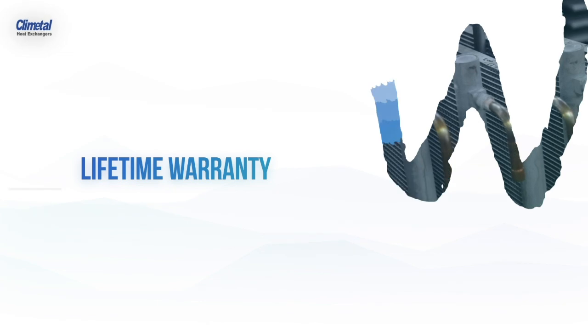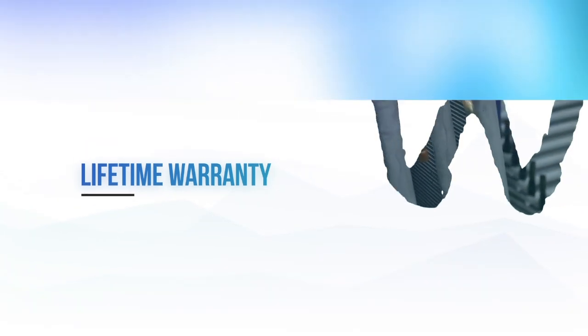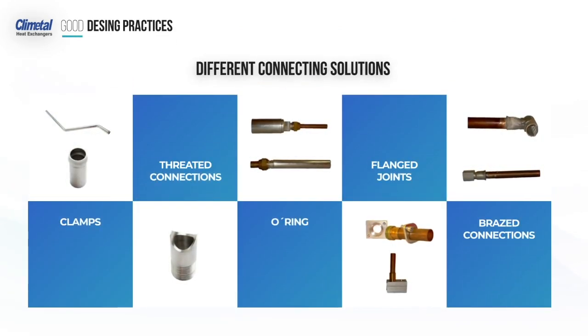That's why we are prepared to offer our customers lifetime warranty on these connections. We can also offer aluminium tube connections, threaded fittings and almost all other connection types you may need.